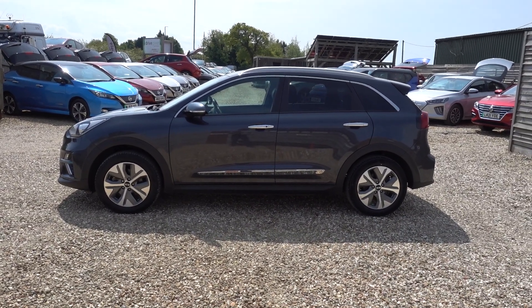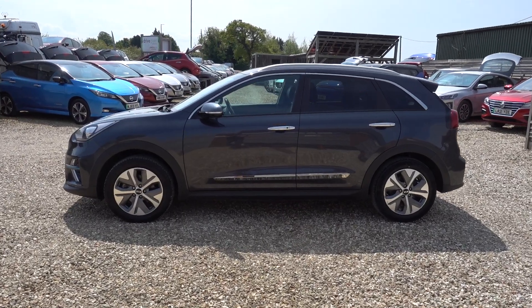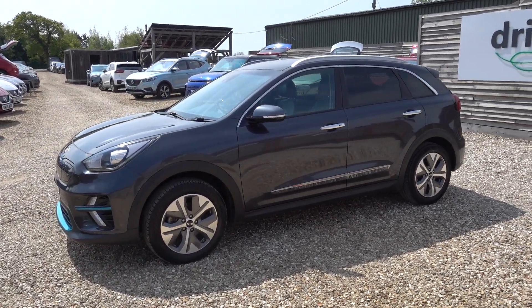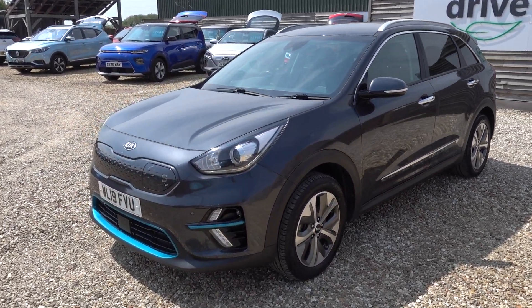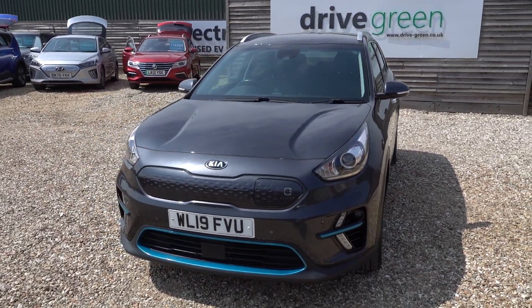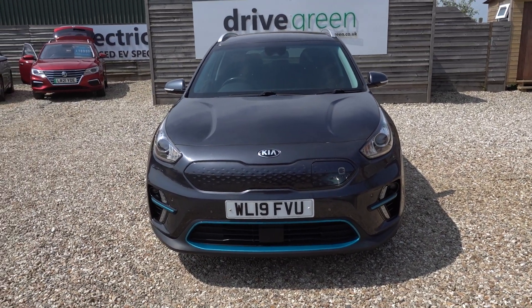Hi there, just going to take us for a quick walk around this 64 kilowatt hour Kia e-Niro. It's got a 64 kilowatt hour battery giving this car about 250 to 300 miles worth of driving range, which puts it range-wise in the top of its class. This is also a first edition, which is a high spec model, which I'll go through a little bit later when we look at the interior.